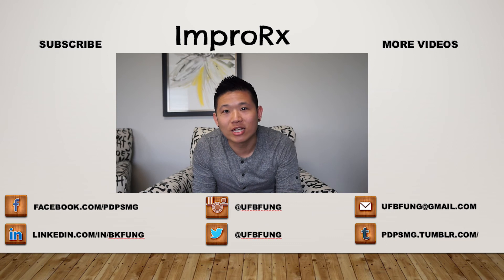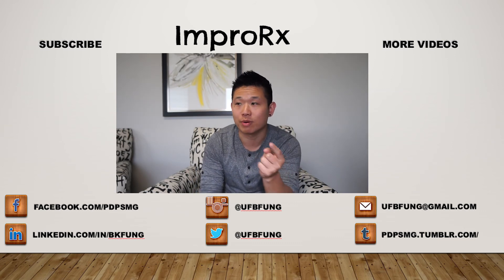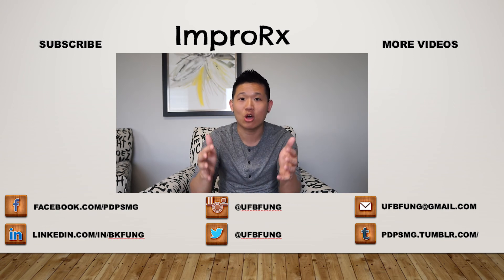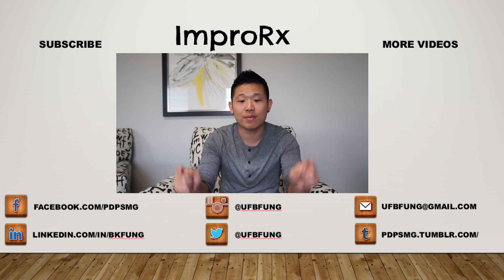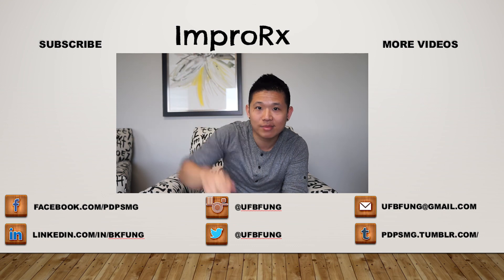Hey guys, thanks for tuning in and watching the video. If you like the content, definitely hit the ImproRx button to your left to subscribe and check out more videos. As always, if you have questions, comments, or suggestions for future videos, let me know in the comments below. Until next time!